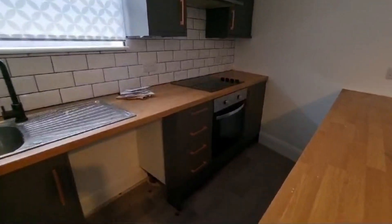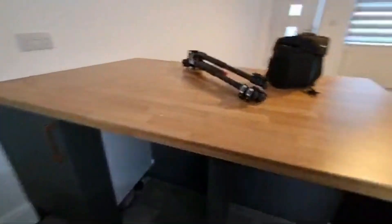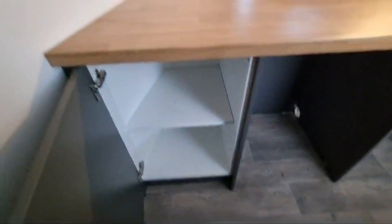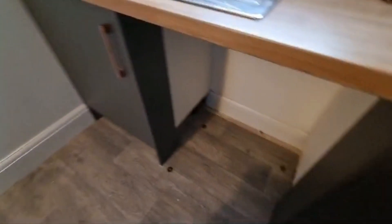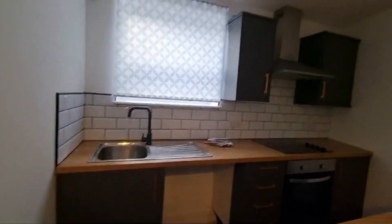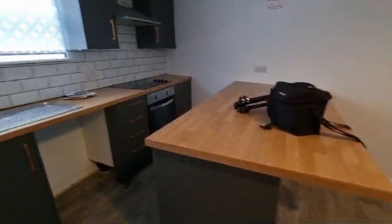Got the electric oven and hob. Got a few little cupboard spaces here as well. You've got space for your washing machine on one side and then an under-counter fridge freezer. And a nice big breakfast bar area here as well.